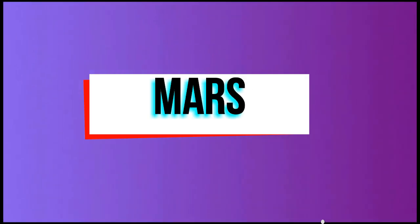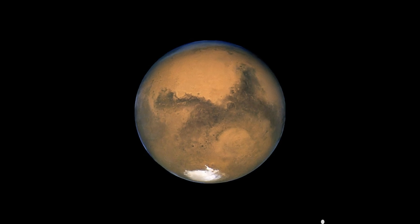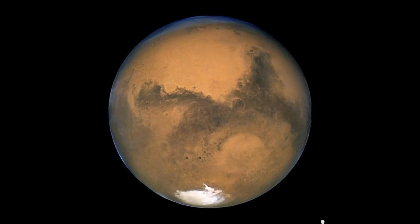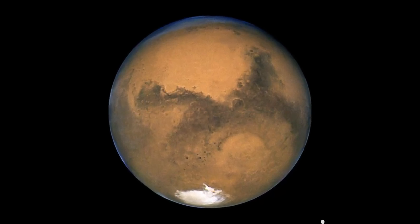Mars, like Earth, has ice caps at its poles. Mars has the largest volcano in our solar system. Mars appears red because iron oxides, or rust, are in its soil. Mars has two moons and takes about two years to complete an orbit.